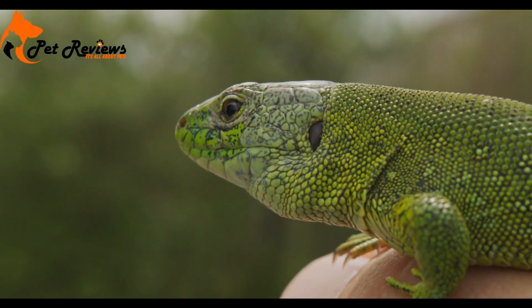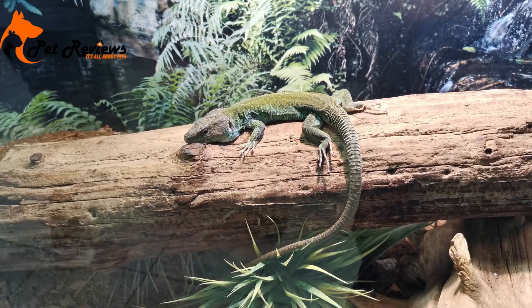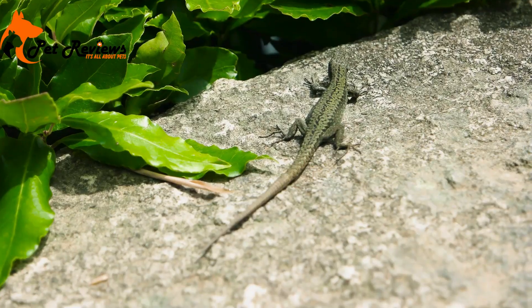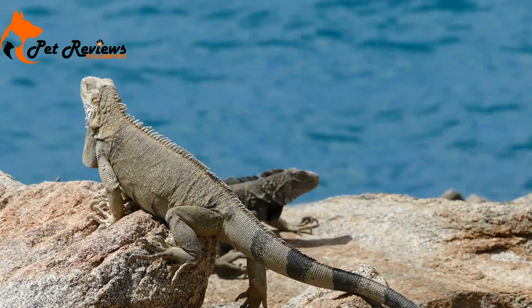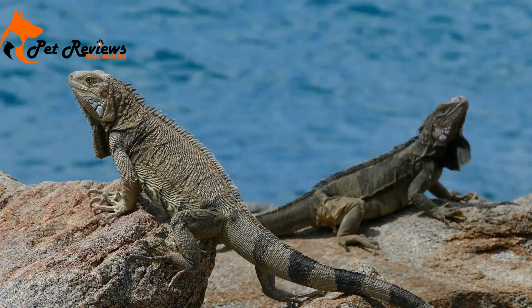The most common lizards in Florida are the American ones, found both in the coastal areas and in the panhandle. The Burmese python is the top predator of these lizards, but there are other predators such as owls, snakes, dogs, and alligators. Many come from the south while others are from the north.